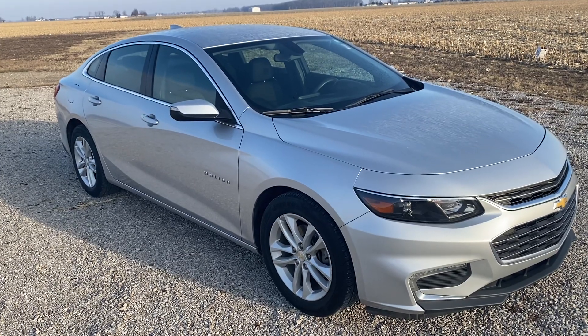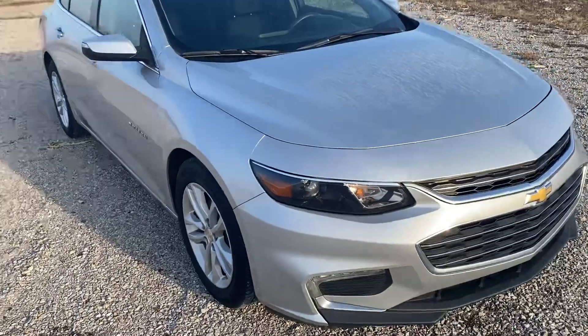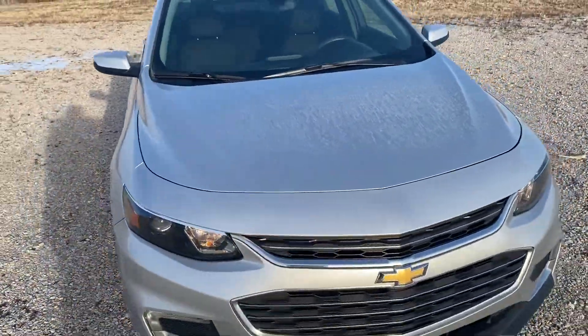Hi, I'm Mike Limbaugh here at Steichman Chevrolet in Paulding. This is a 2017 Chevy Malibu, 143,000 miles, LT model.